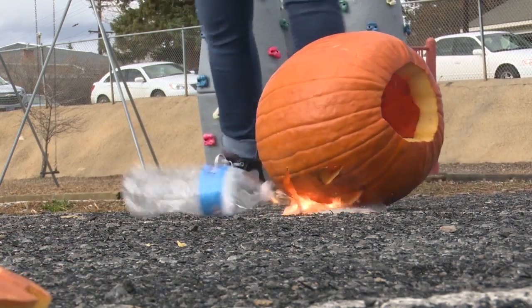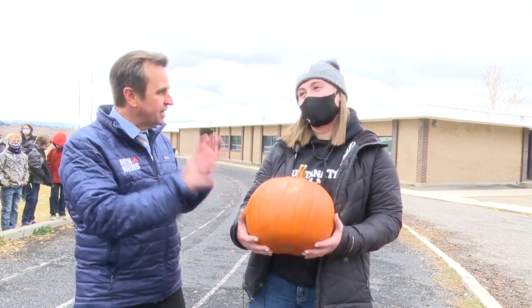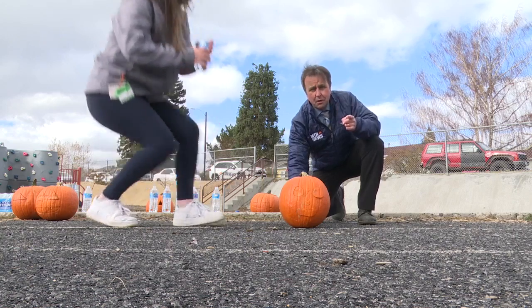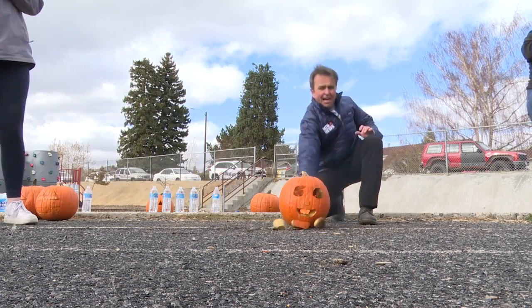I thought I had to do, like, math. Nope, no math. Just blowing up vegetables. Well, a little bit, but science is a lot of fun anyway. In Butte, John Amey, MTN News.